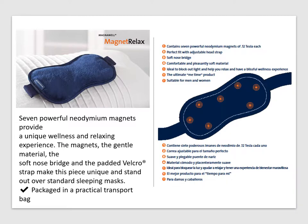Feel great with this relaxation mask. Energetics Magnet Relax is perfect for relaxing at home, while traveling, and on the go when you want to unwind. The seven perfectly placed magnets and materials make this unique piece stand out over standard sleeping masks. It even comes packaged in a practical transport bag.